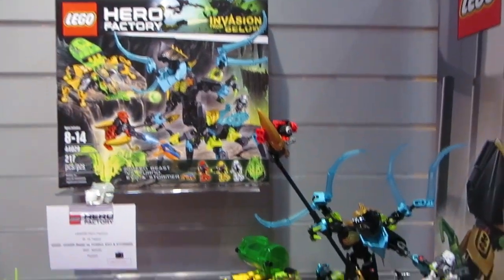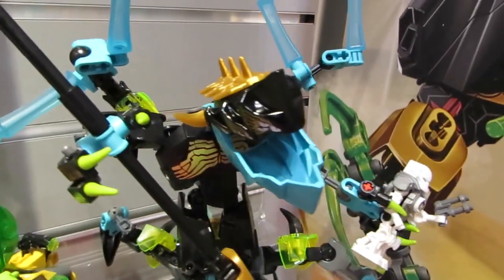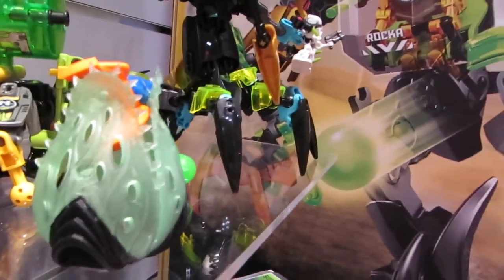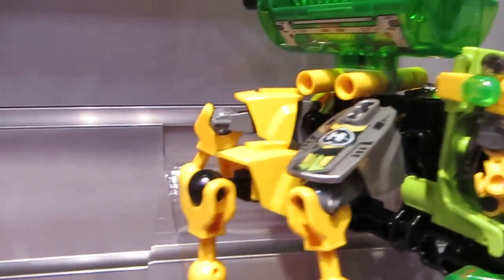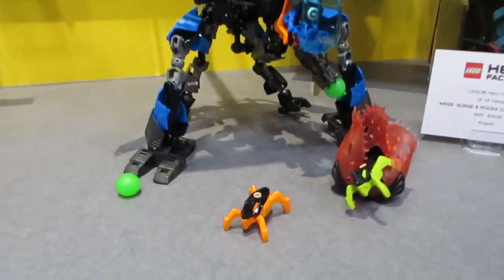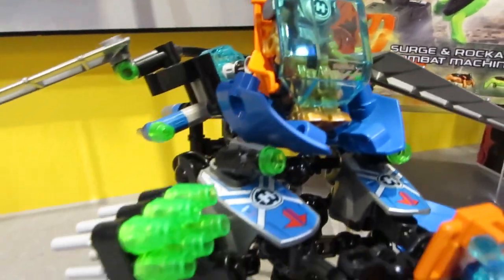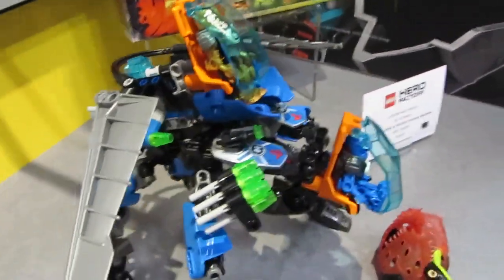Here we are at Hero Factory, starting out with the Queen Beast — the largest Hero Factory set this year — which comes with Stormer, Furno, and Evo. It has some nice insect-like claws in translucent blue, which are pretty awesome. Evo has his little vehicle, and there are new egg pods in the summer sets that are kind of interesting. Down below we've got the Surge and Raka combat machine, a quadruped with a part on the back that pops off to become a flying machine for Raka.